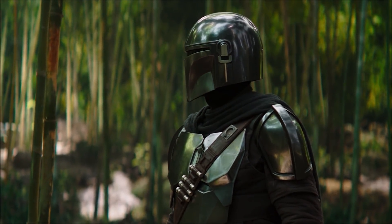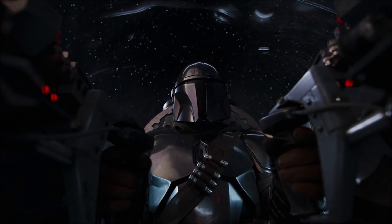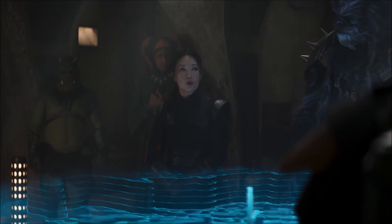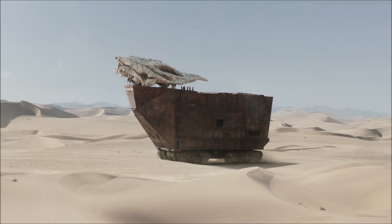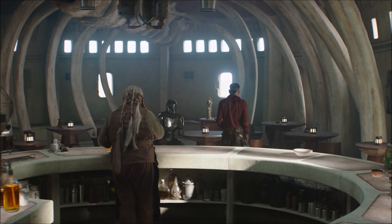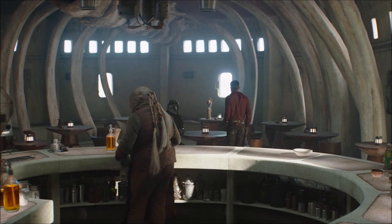The Book of Boba Fett episode 6 is now out and the new entry is packed with easter eggs, things you missed, and lots of hidden details. The finale is just one week away and throughout this video we're gonna be breaking down the entire thing and also discussing what we think could be happening next week.